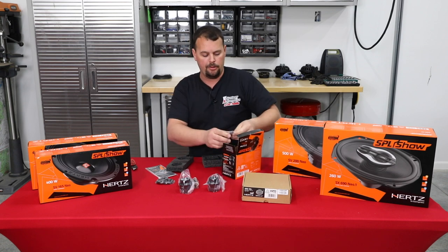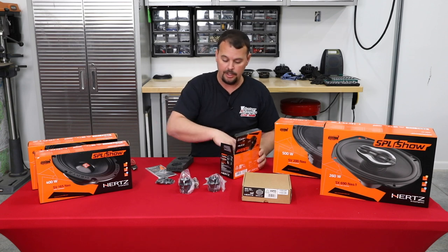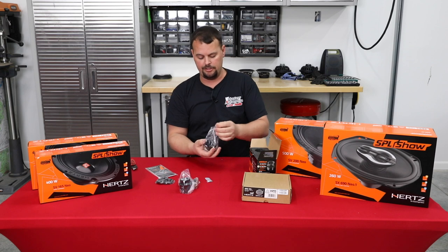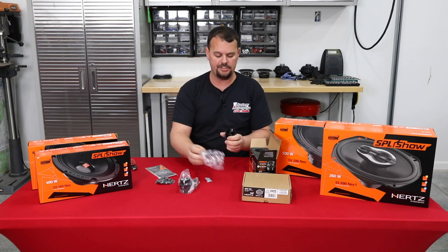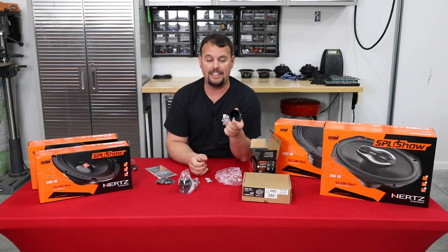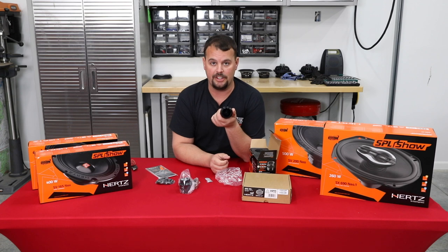This is a super popular speaker because it fits the gauge hole on a Harley perfectly. If you take one of your air gauges out — the air temp or oil pressure on a '98 to '13 — this is going to fit perfectly in the gauge hole.